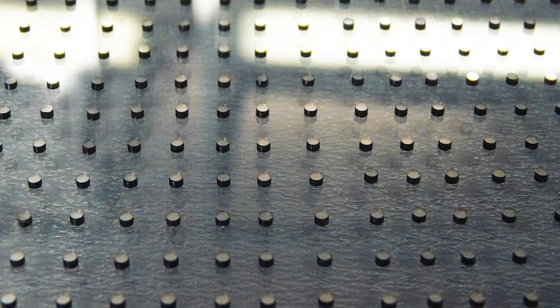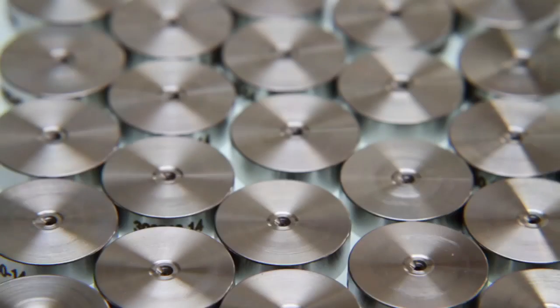Diamonds last up to ten times longer than your standard ruby or sapphire, and that's why we sell the diamond with every OMAX machine.